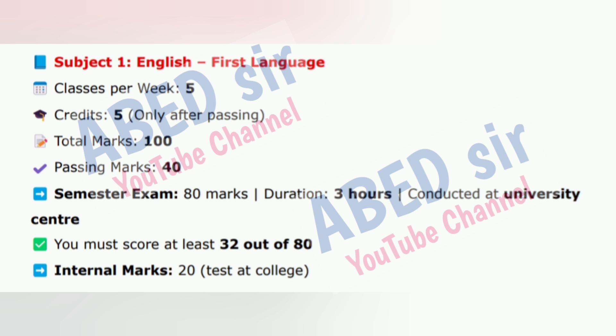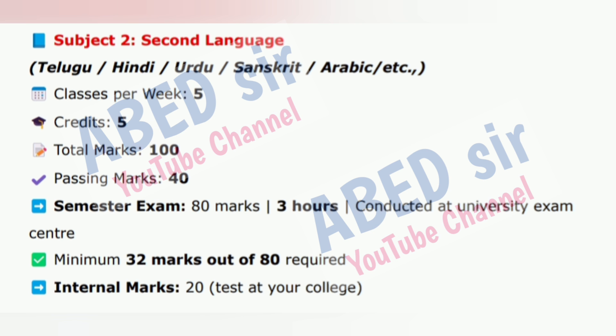Subject 1: English, First Language. Classes per week: 5. Credits: 5, only after passing. Total marks: 100. Passing marks: 40. Semester exam: 80 marks, duration 3 hours, conducted at University Center. You must score at least 32 out of 80. Internal marks: 20, test at college.